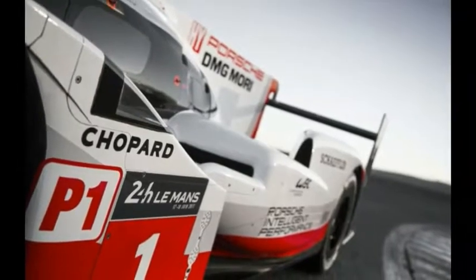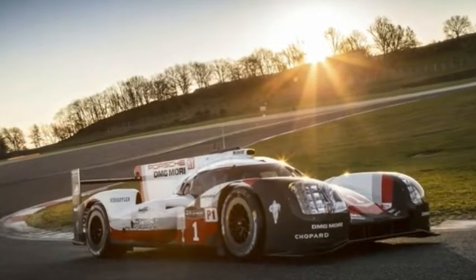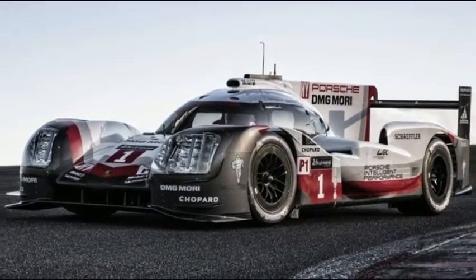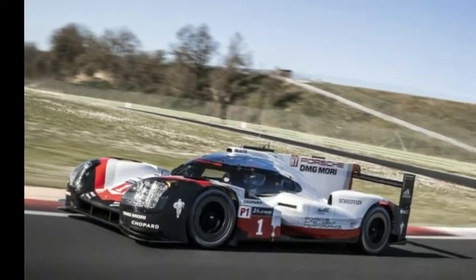After a successful 2015 and 2016, Porsche has unveiled the new 919 hybrid LMP1 race car, which aims to defend the Marks FIA World Endurance Championship and Le Mans 24-Hours titles. For the 2017 season, 60-70% of the vehicle is newly developed.